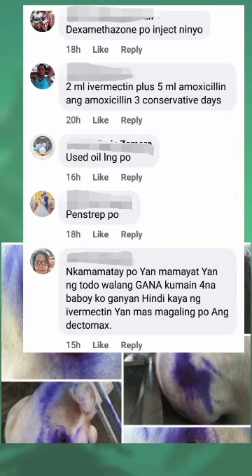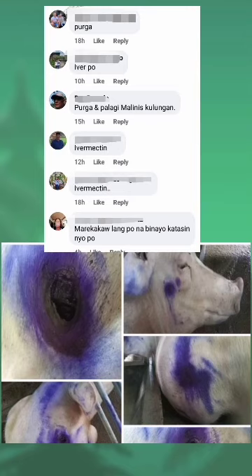Used oil lang po. And strep — nakakamatay po yan. Mamamayat yan ng todo, walang gana kumain. Apat na baboy ko ganyan. Hindi kaya ng Ivermectin yan — mas magaling po ang Dectomax. Purga at palagi malinis kulungan.